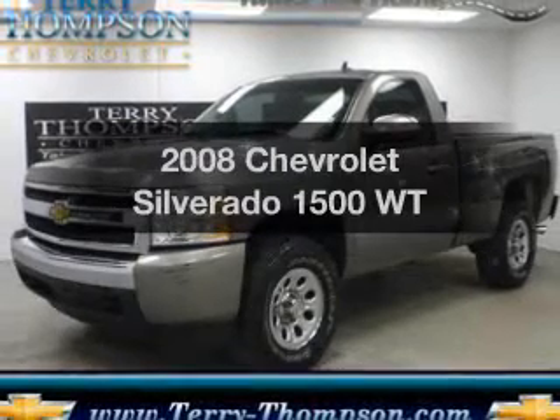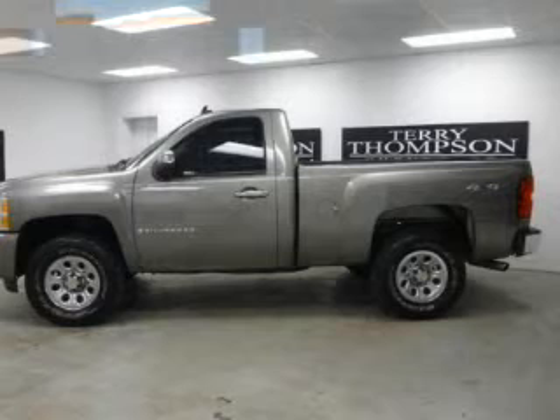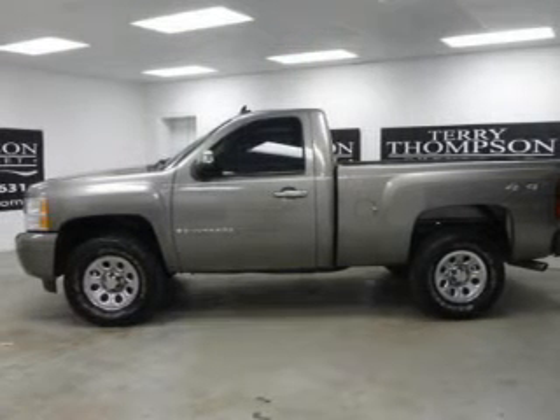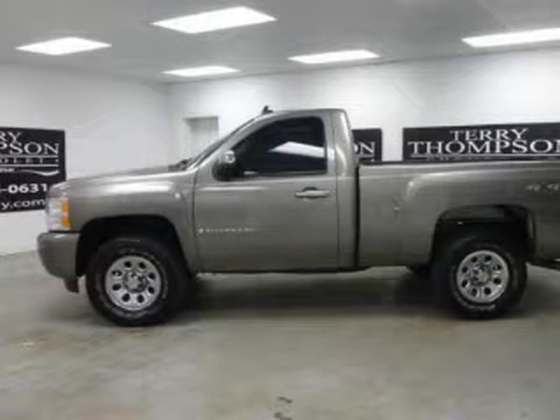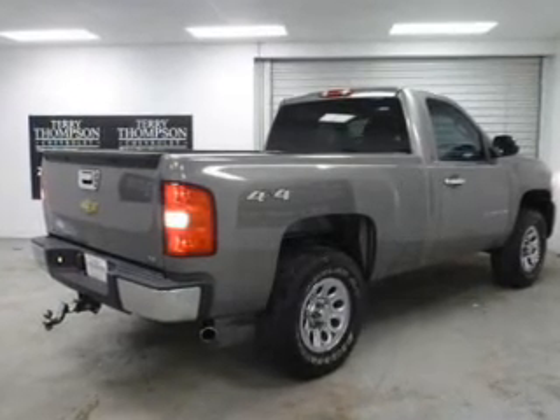Get noticed in this 2008 Chevrolet Silverado 1500. This is the set of wheels you've been looking for. The powertrain includes four-wheel drive with a powerful eight-cylinder engine that responds smoothly to its automatic transmission.